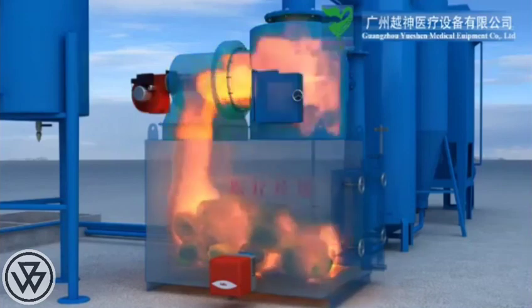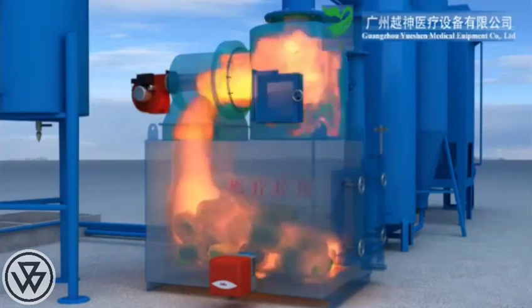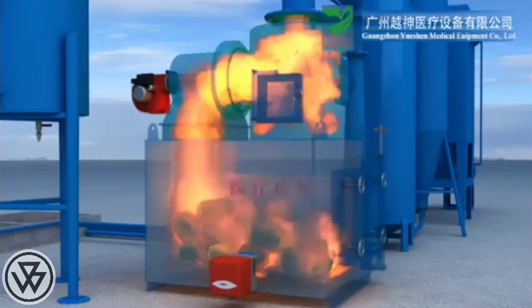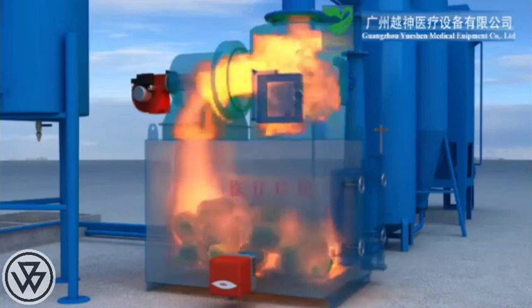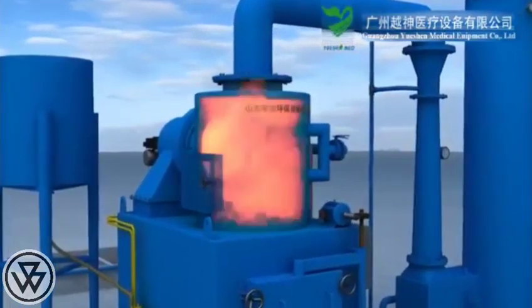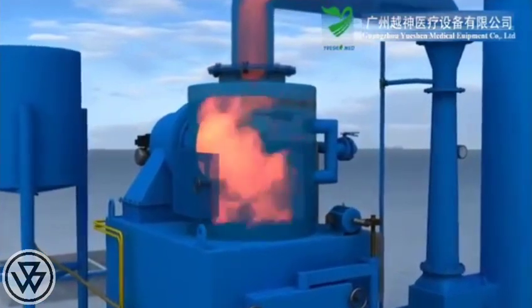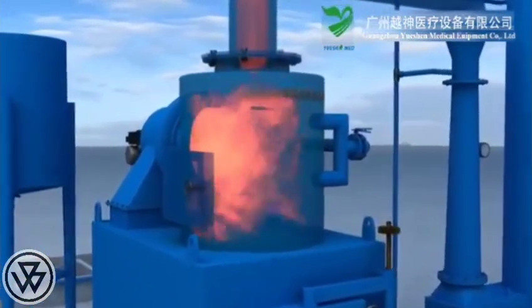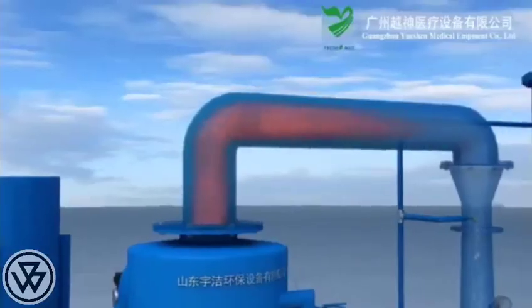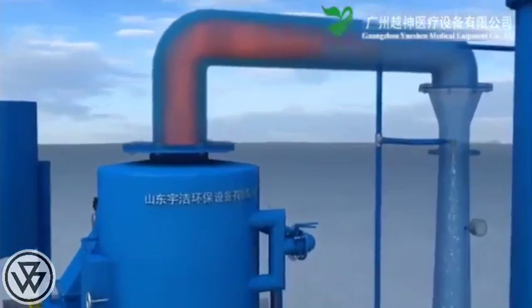The temperature then rises rapidly. When it reaches 850 degrees centigrade, the first combustion chamber stops working automatically and the garbage enters a state of normal gasification incineration. The high-temperature mixed smoke goes into the secondary combustion chamber, where the temperature reaches 1100 degrees centigrade.